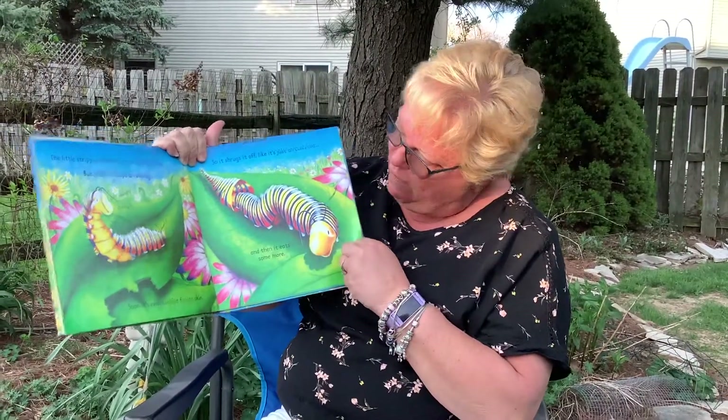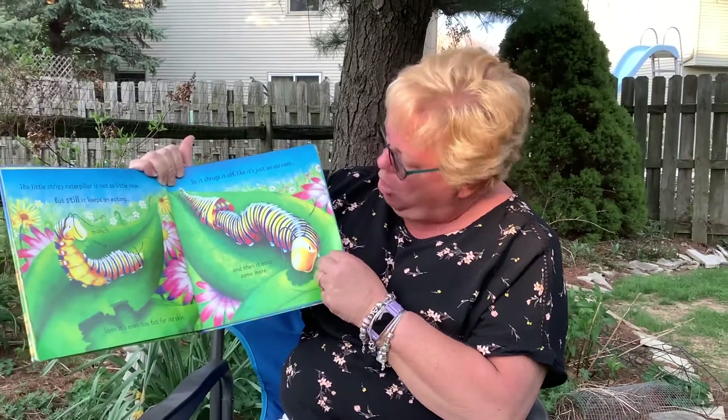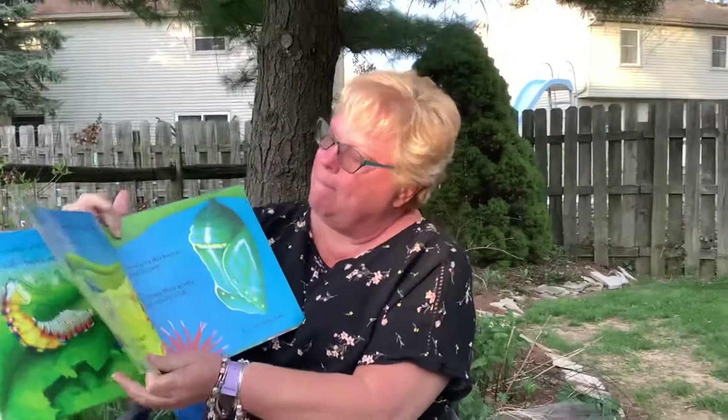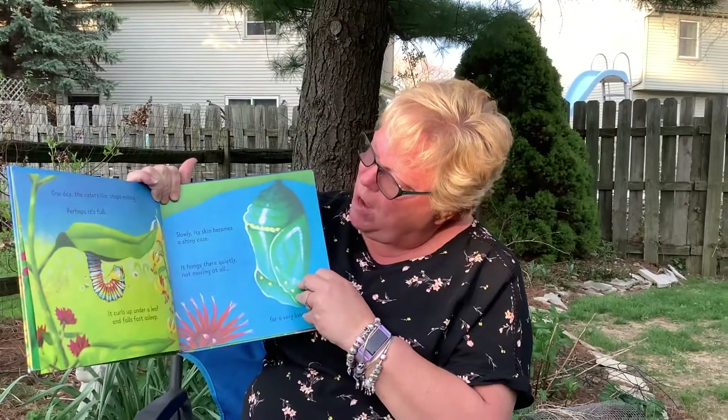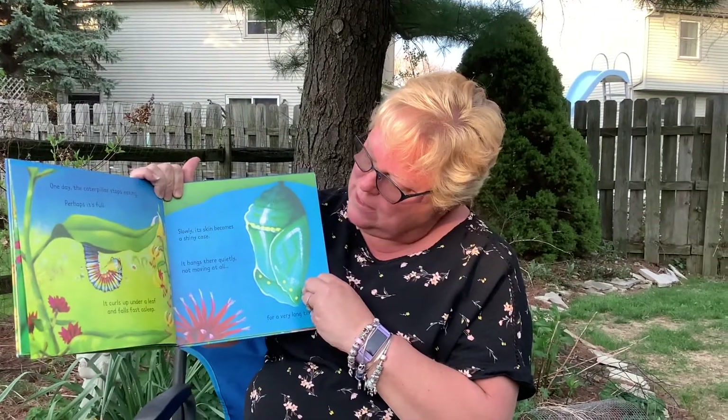Soon it's even too fat for its skin, so it shrugs it off like it's just an old coat. And then it eats anew. One day the caterpillar stops eating. Perhaps it's full. It curls up under a leaf and falls fast asleep.